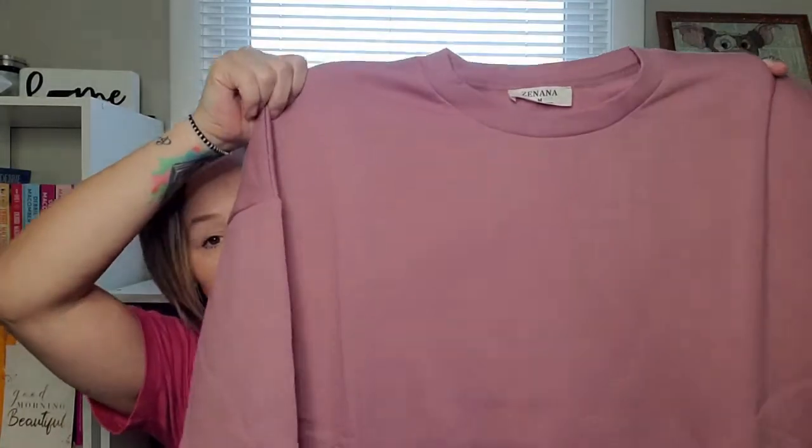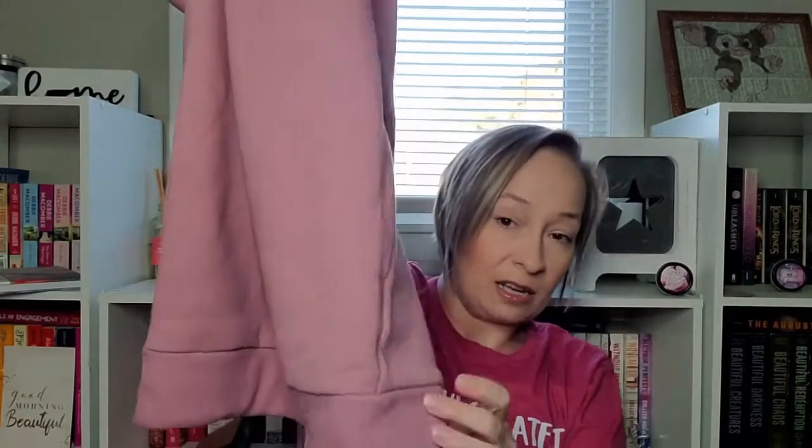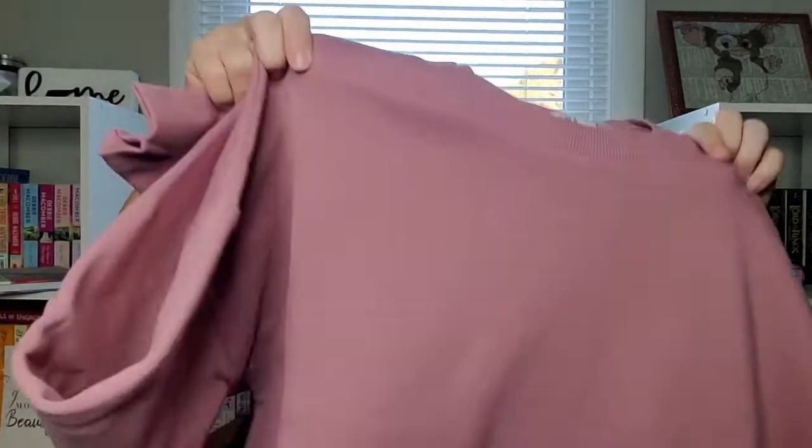Next bag — I know what this one is! This was a doorbuster. Each live they do a doorbuster and it's usually an amazing price and a really cute item. Check out this rose color — it is so pretty. It's just a plain sweatshirt with cuffing at the sleeves, cuffing at the neck, and cuffing on the bottom. But check this out — it's got pockets! These would be so cute with a pair of black leggings. It's got a seam down the back. I love this rose color.